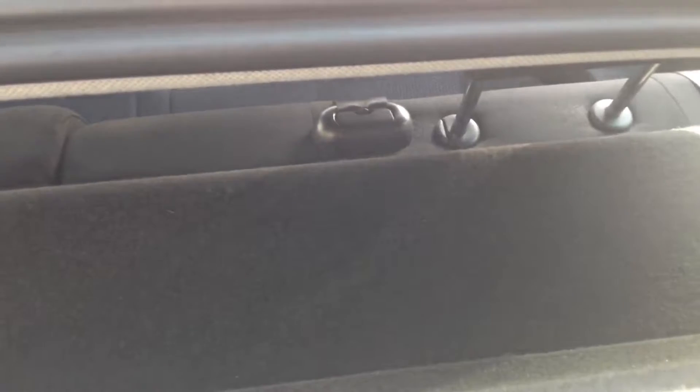You could fit two or three sets of golf clubs in there. It comes with a parcel shelf, and if you look through you can see the rear seats have a 60-40 split. These will fold down to give you that extra space if necessary, and they do have three active headrests.